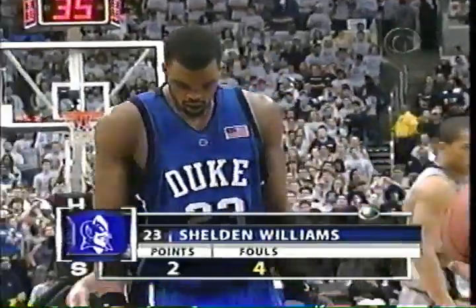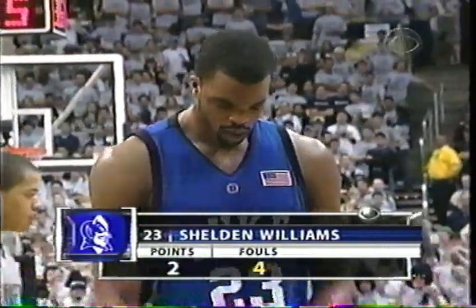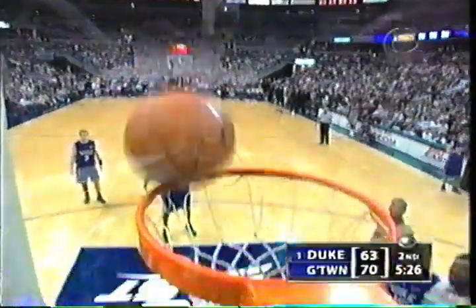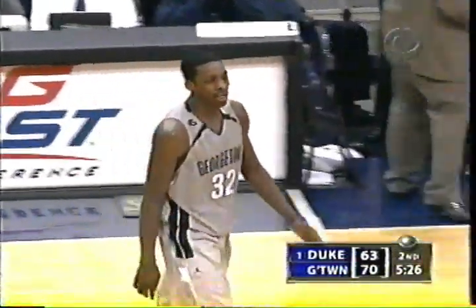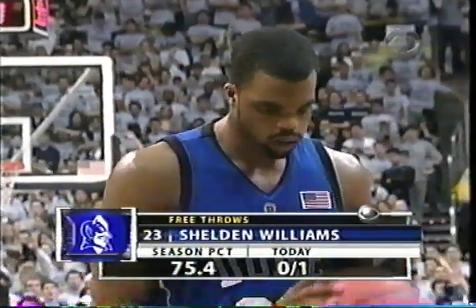Duke, as a team, number one in their conference shooting 76% as a team. Williams with four fouls at the line. Jeff Green getting ready to come back on the floor. Williams will shoot one more. Here is Jeff Green, number 32, replacing Roy Hibbert. Well, he stole some minutes — John Thompson with Green gave him a nice rest. But he's got to be careful now not to pick up that cheap foul.